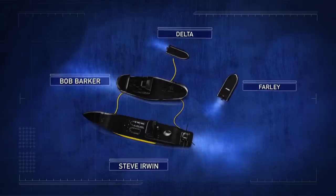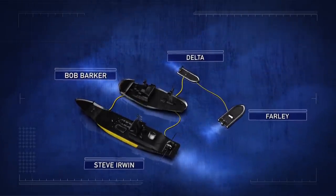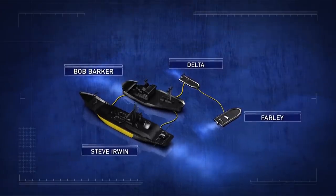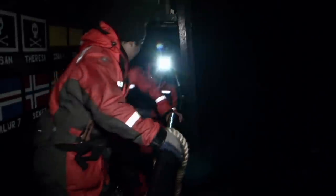The Delta is tethered to the Bob Barker, while the Farley is tied only to the flooded Delta. Now both small boats are fully exposed to the 50-knot winds. Our boats are critical tools to engage the whaling fleet. To lose one, tactically, we would be just crippled. To lose two would be catastrophic.